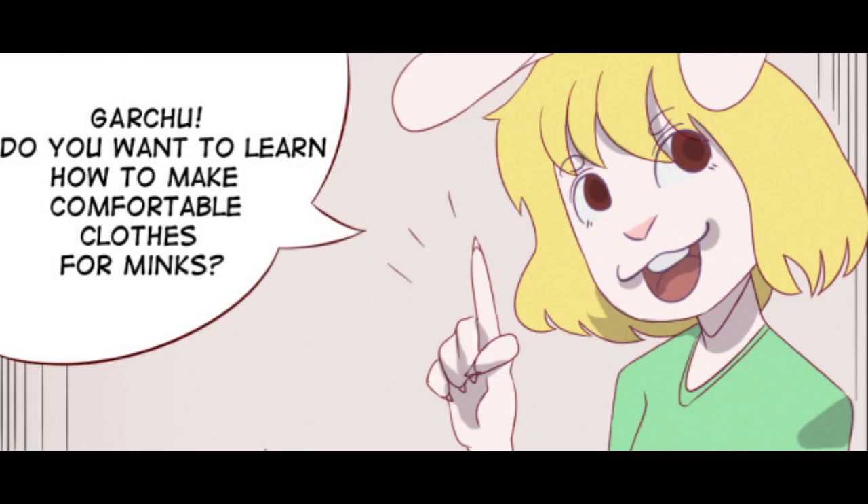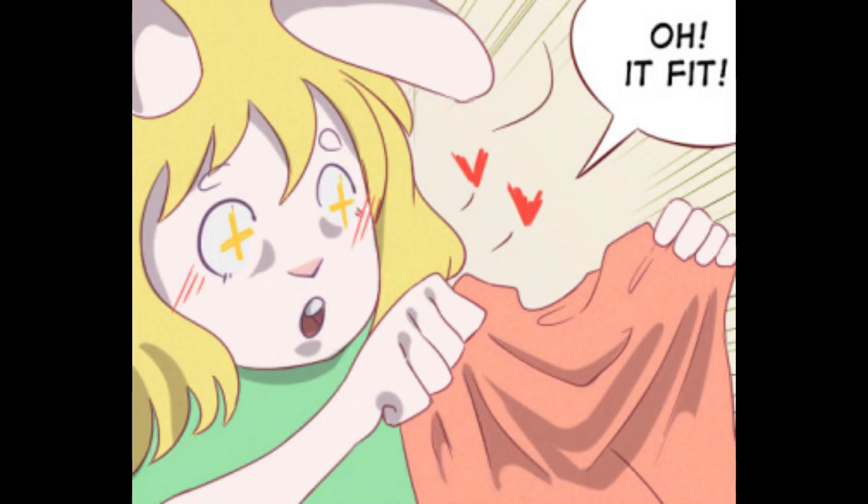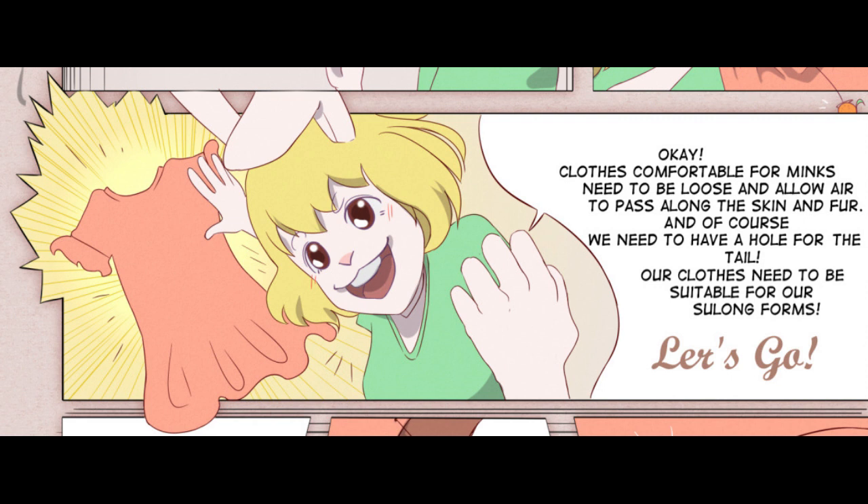Got a Choo! Do you want to learn how to make comfortable clothes for minks? Clothes comfortable for minks need to be loose and allow air to pass along the skin and fur. And of course, we need to have a hole for the tail. Our clothes need to be suitable for our long forms. Let's go!